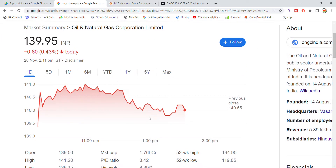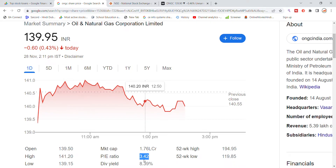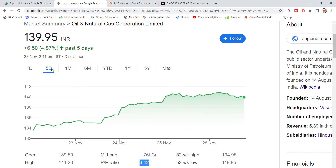ONGC's previous closing was 1.40, and the stock has opened for trading today. The market cap is 1.76 lakh crore, the P/E ratio is 3.42, and the dividend yield is 8.39. In the last five days, the stock has moved 4.87 percent.